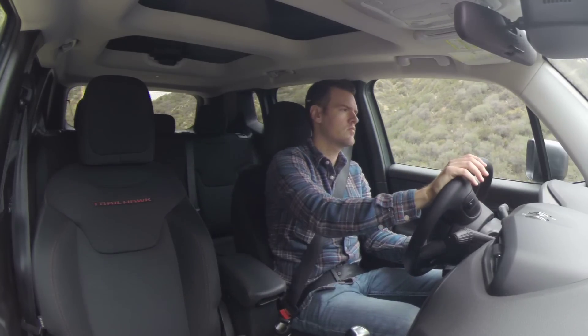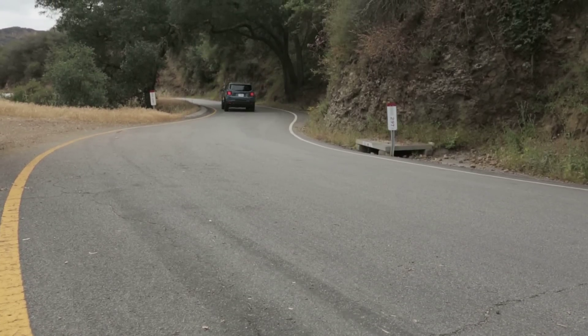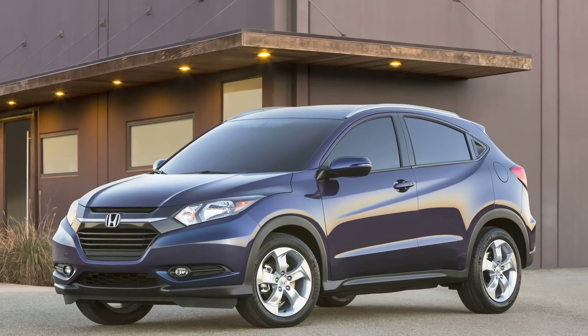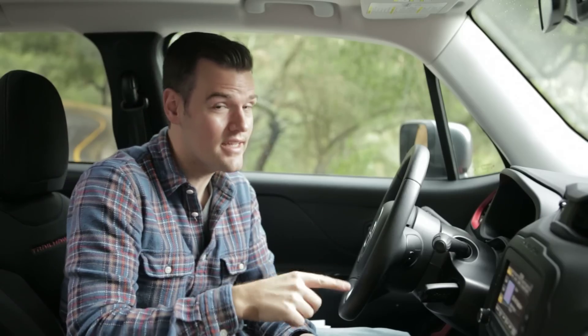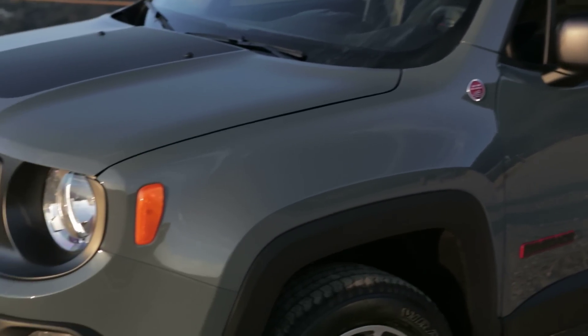So in terms of functionality, comfort, and performance, the Jeep Renegade — and especially the Trailhawk — leave a lot to be desired, especially compared to a Honda HR-V, Mazda CX-3, and even a Subaru XV Crosstrek. But there is something, besides off-road capability, that this offers that those others cannot touch.